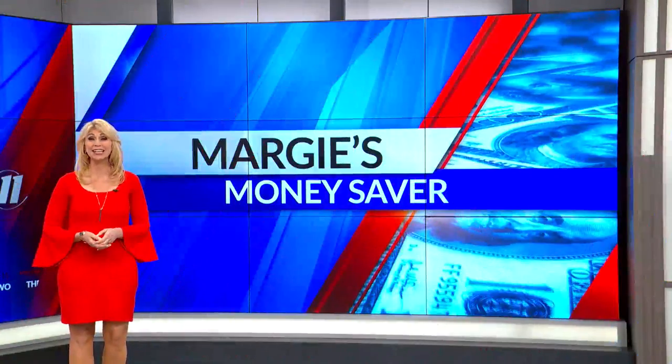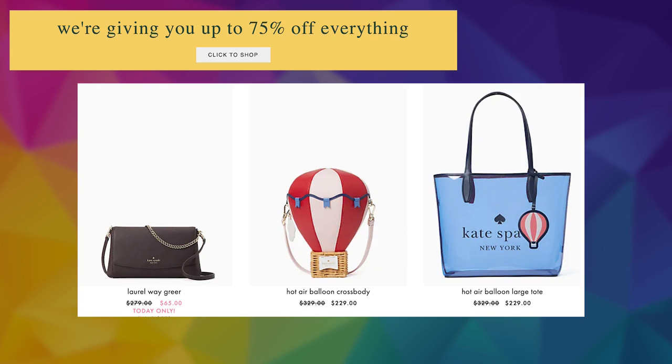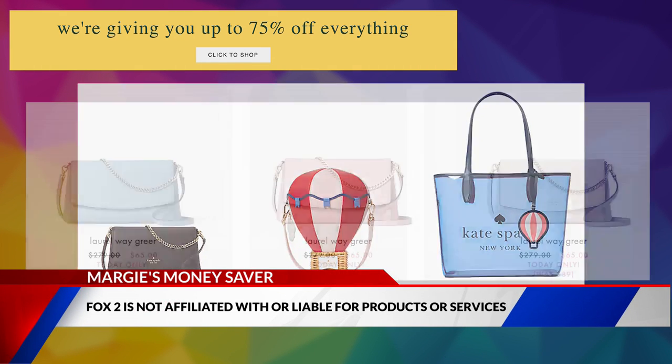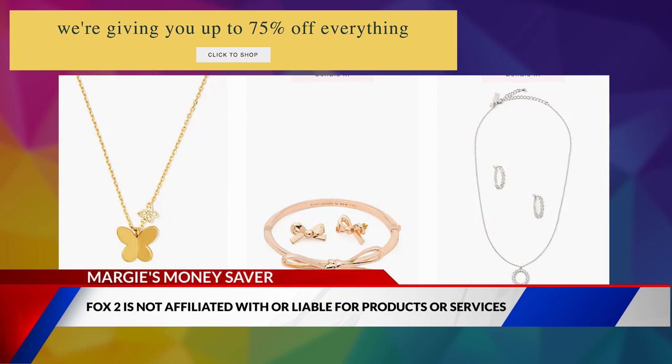We have a surprise sale going on at Kate Spade Online with some deep discounts. Get up to 75% off everything from handbags to wallets, shoes, jewelry, and accessories. You're going to save even more when you bundle items like a purse and a wallet or a necklace and earrings, then enter a coupon code.